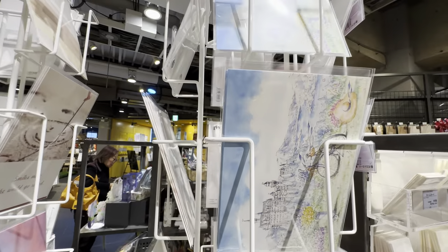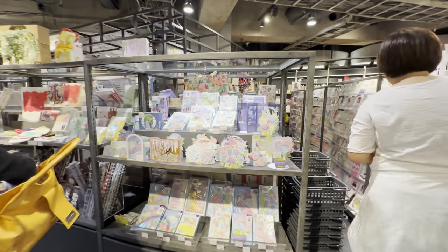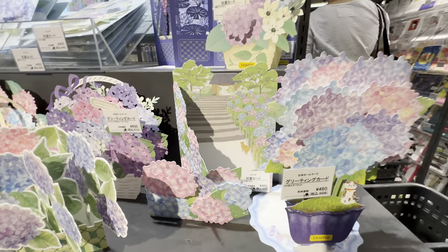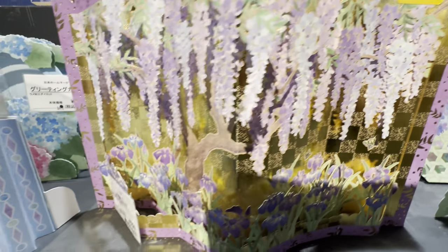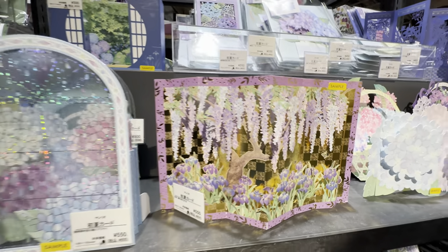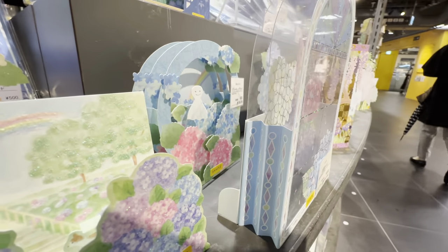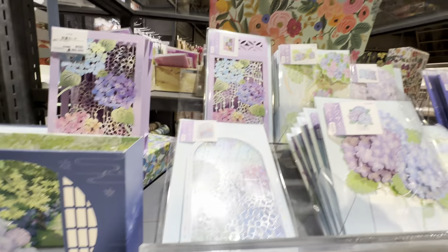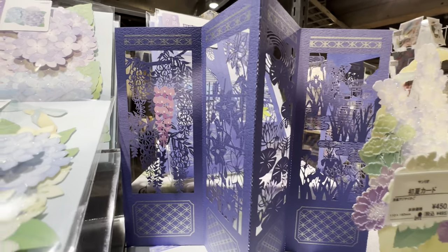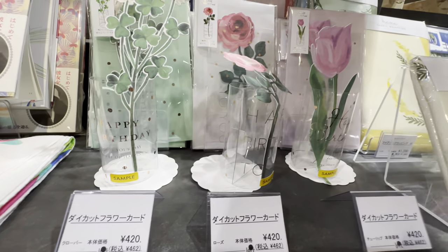Whoa, postcards! Charming stationery. Some seasonal cards — we've got Hydrangea coming up in June in Japan, so this is $4.50 for this card. That's a wisteria, which is right now in April — $5.50 for this card and it's 3D. This one is $5.00. The detail on the cutouts is crazy. You can even get a little Happy Birthday card for $4.20.